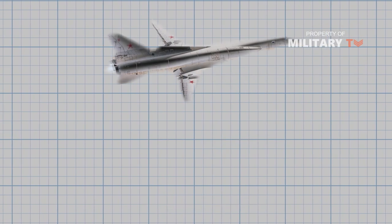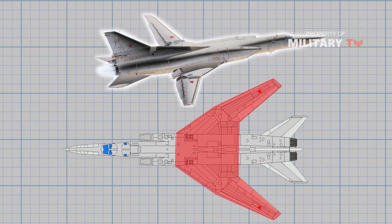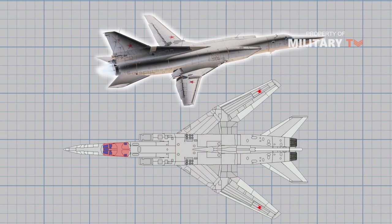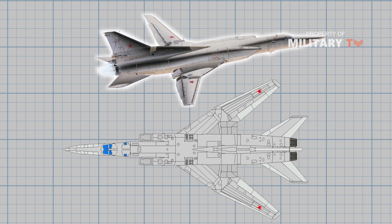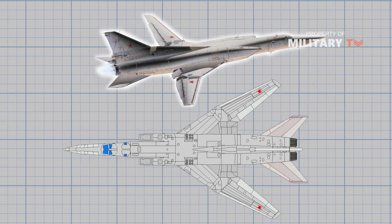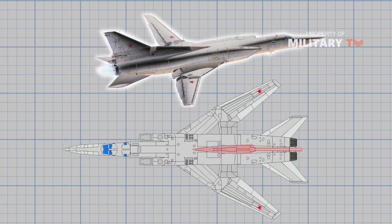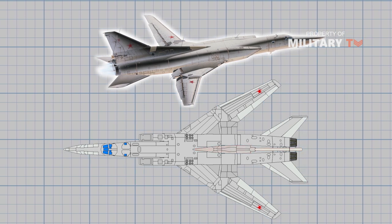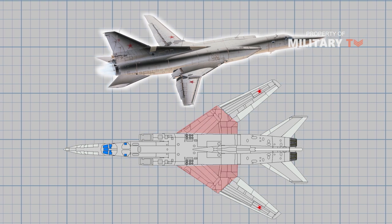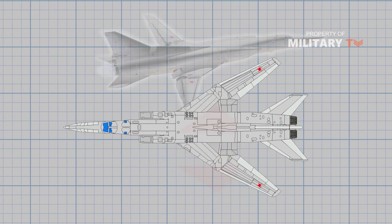The Tupolev Tu-22M incorporates a long variable sweep wing fuselage design. The aircraft features a stepped cockpit and variable geometry outer wing panels. The tail fin is swept back and tapered with a square tip. The flats mounted on the center of the body are pointed with blunt tips, and each wing includes a center section and two outer panels. The outer wings are attached to the center section through hinged joints.